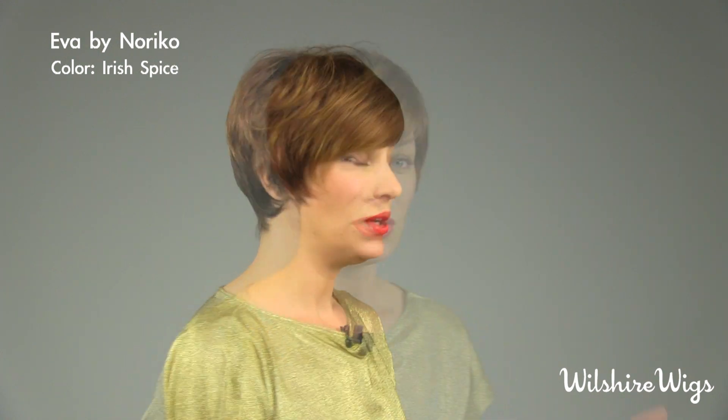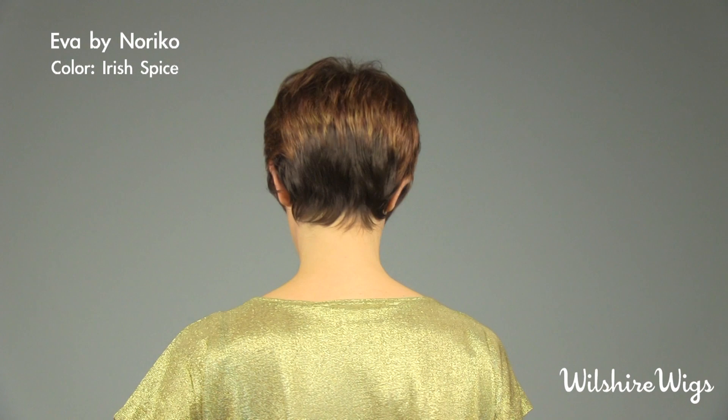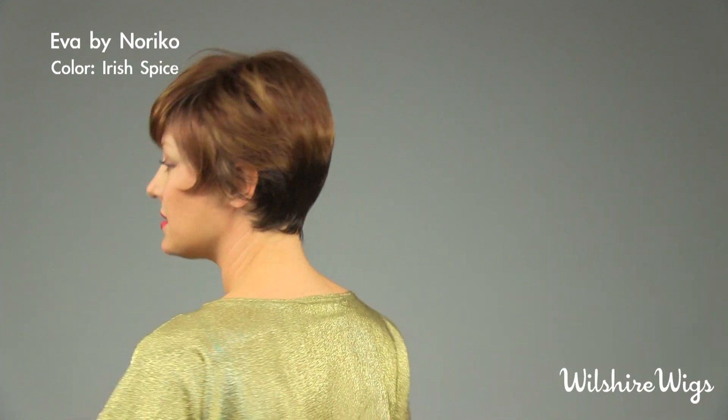I'm wearing Ava by Noriko in the color Irish Spice. Irish Spice is a blended color on this particular style, which means it's darker at the nape of the neck. This is a cute pixie, very fun style.